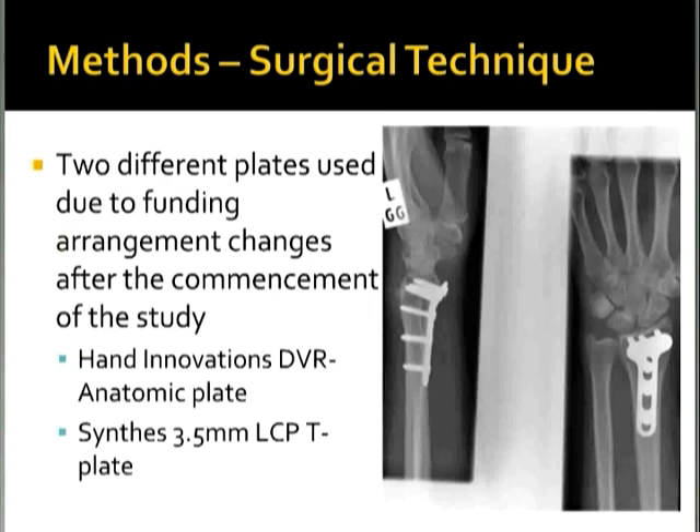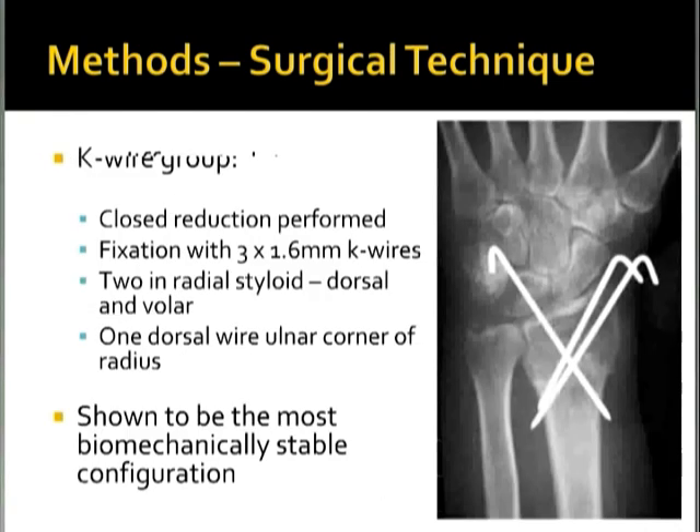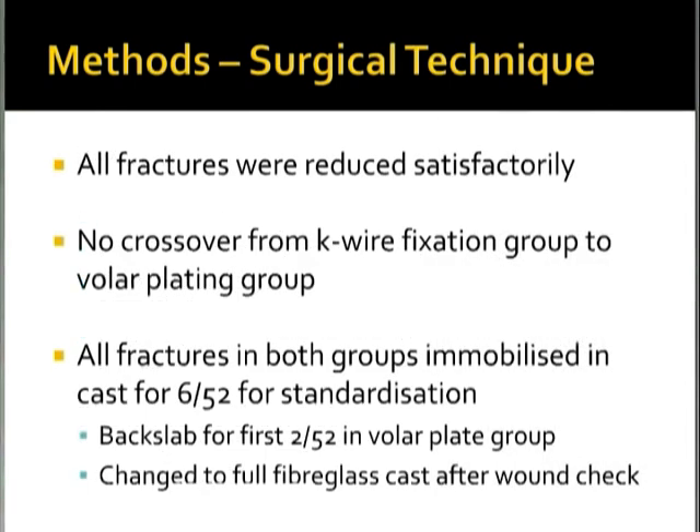For the K-wire group, the standard surgical technique was closed reduction followed by three 1.6 mm K-wires — two in the radial styloid (one dorsal and one volar) and one dorsal wire in the ulnar corner of the radius — shown to be the most biomechanically stable configuration. All fractures were reduced satisfactorily at the time of operation, and notably there was no crossover from the K-wire group to the volar plating group due to inability to adequately reduce the fracture intraoperatively.